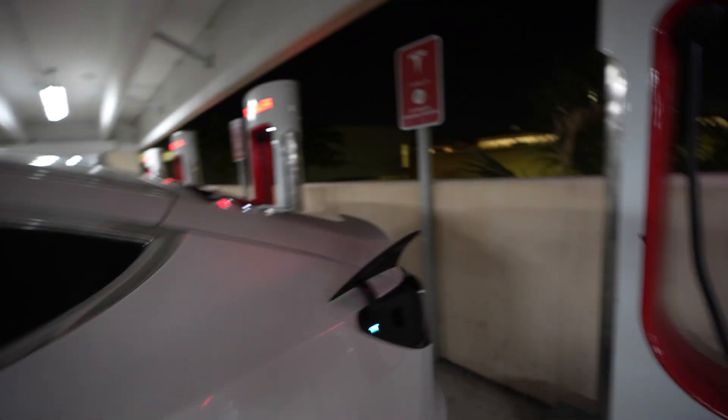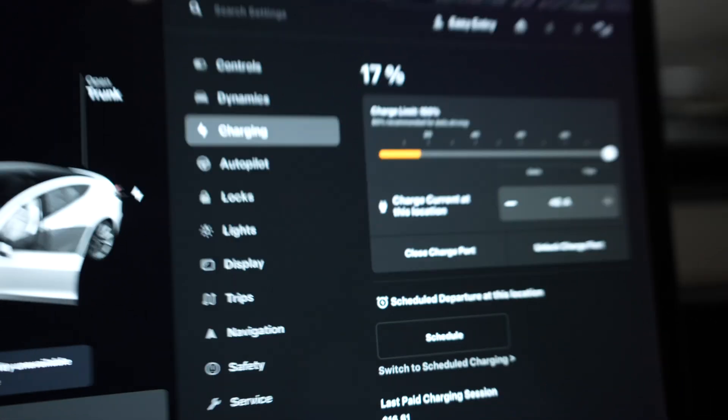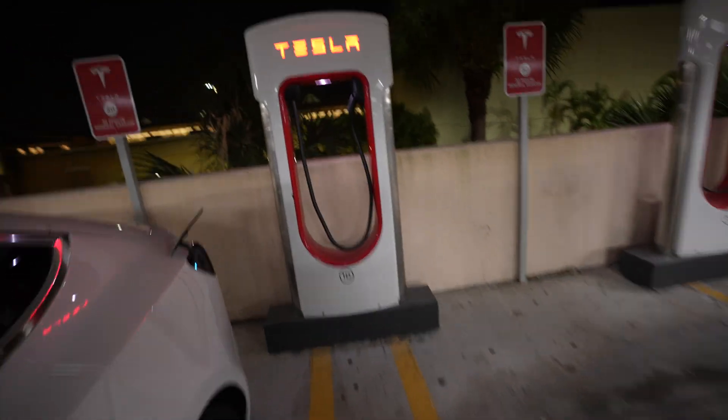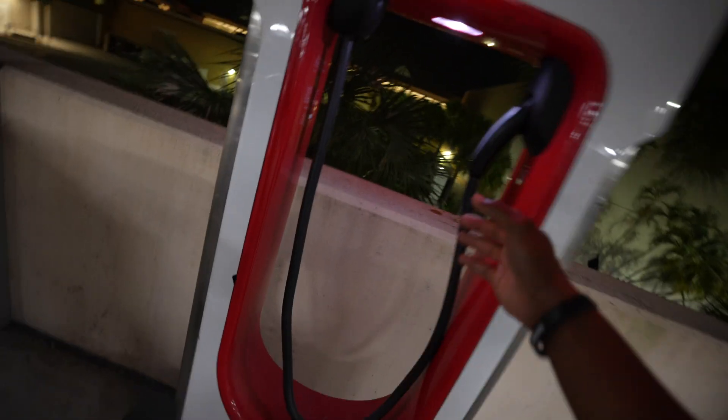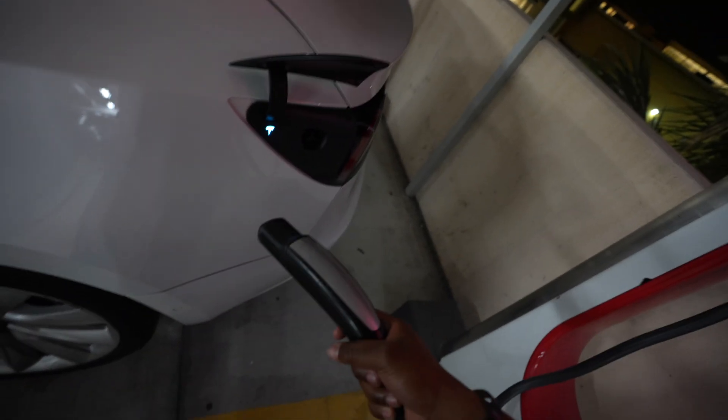I'm going to show you guys how long it actually takes to charge a Tesla. I have the Model 3, the long range. So we're going to go ahead and open that. I'm going to show you what percent I am at — I am at 17 percent, as you can see right here. And I'm just going to show you guys how long it actually takes to charge at a supercharger.